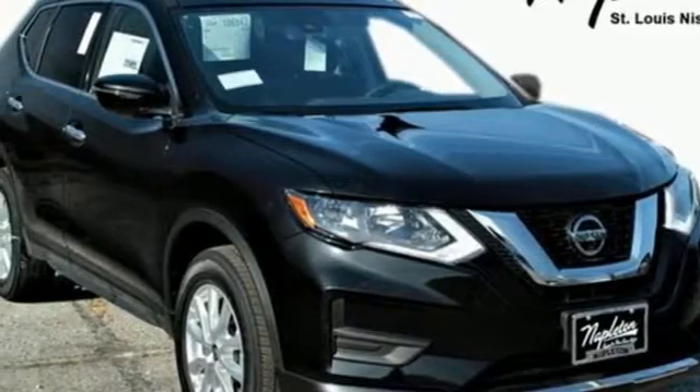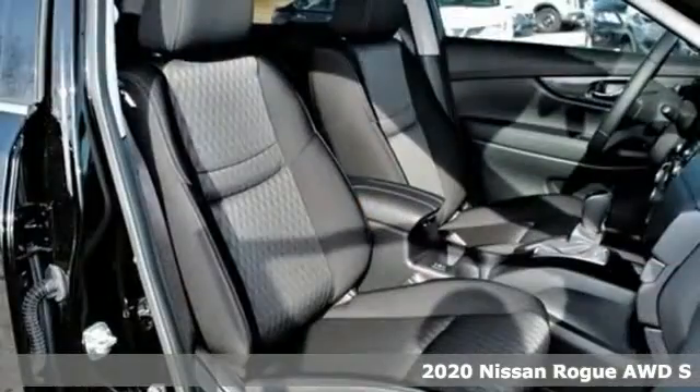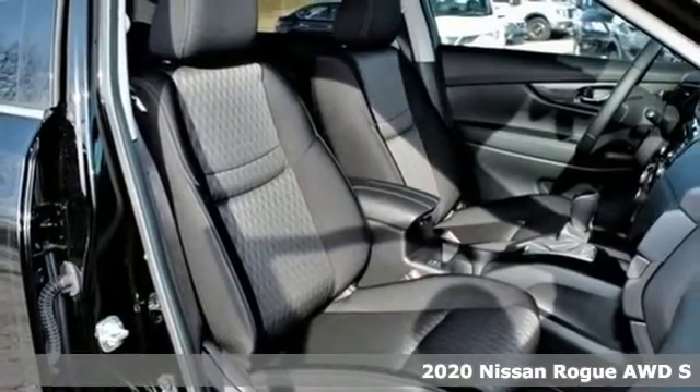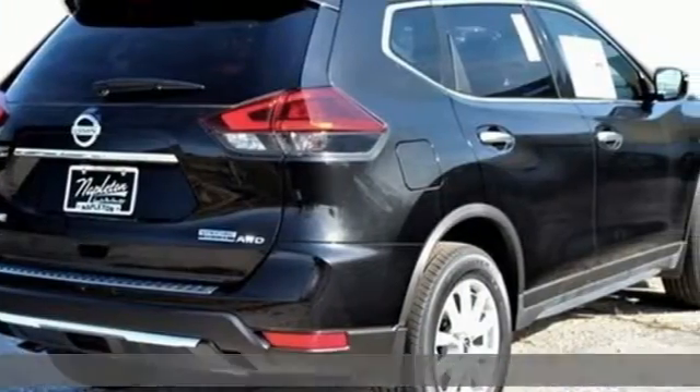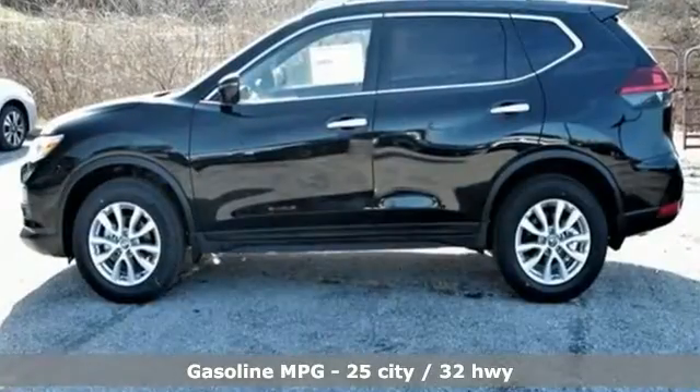It's a new 2020 Nissan Rogue. Long, tall, or wide, there's plenty of cargo and passenger space inside this sharp-looking crossover. And with features like these, every drive's a pleasure.